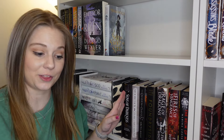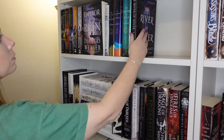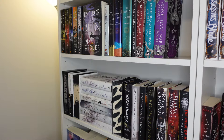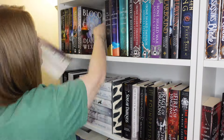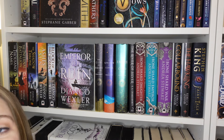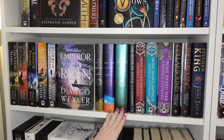I really like the way those are looking together. Now I've got to figure out what else I'm going to put up here. I love love love the way this shelf looks — there's just something so satisfying about having all hardcovers that are the same height with series together. I'm so happy with this one.